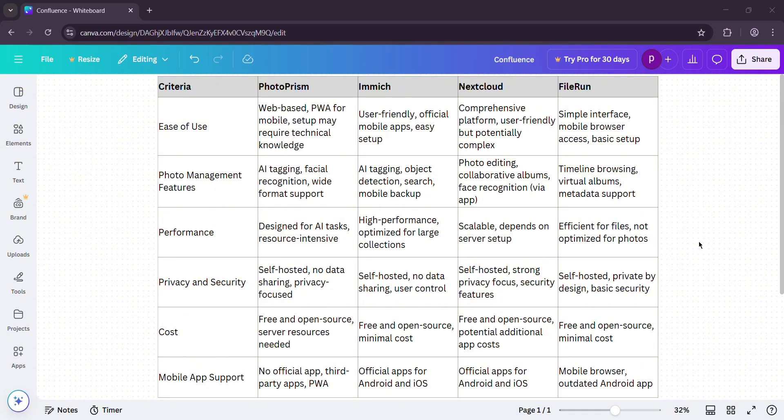Multi-user: Nextcloud's king — it's built for teams. PhotoPrism needs a paid plan. Immich is free but rough around the edges. FileRun is basic. Cost: all free to start, just server costs. FileRun's license is a one-time deal. PhotoPrism's extras are optional.